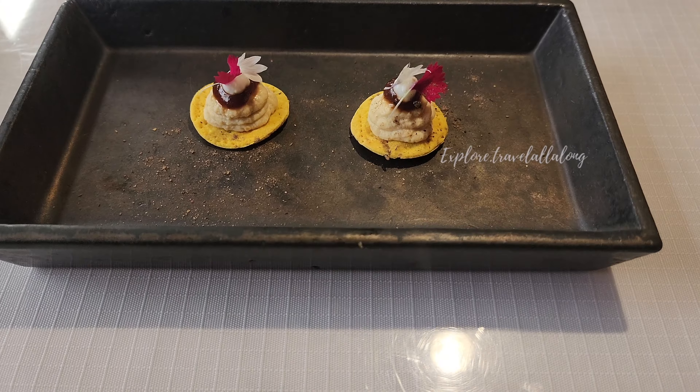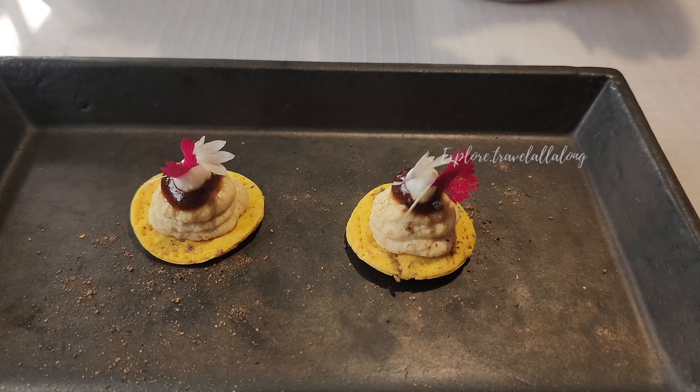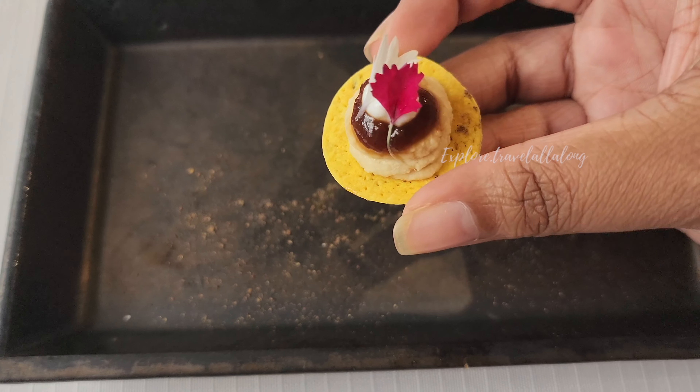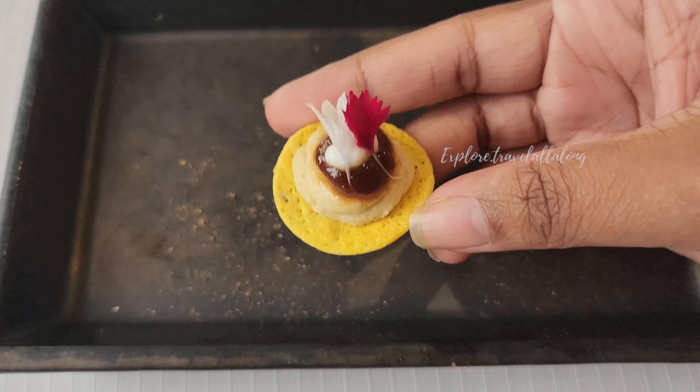First of all, they have a complimentary cheese. This is basically matthi, yogurt and hummus, tamarind chutney, and garnished with flowers. This one is very fun because the crunch taste is very good.